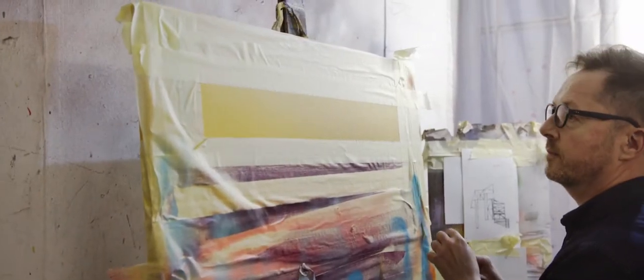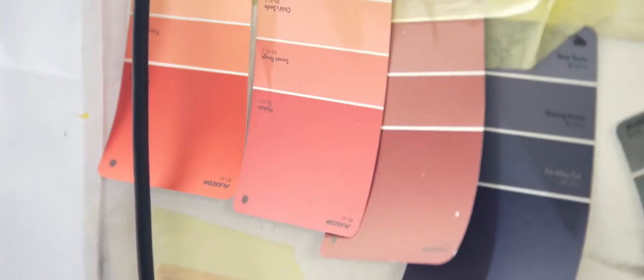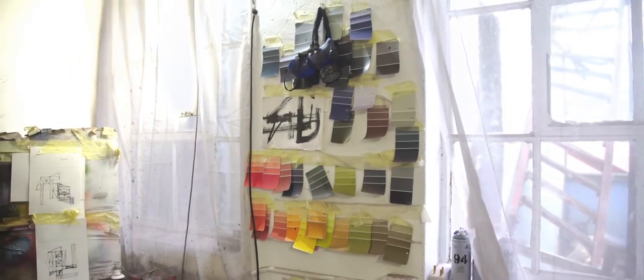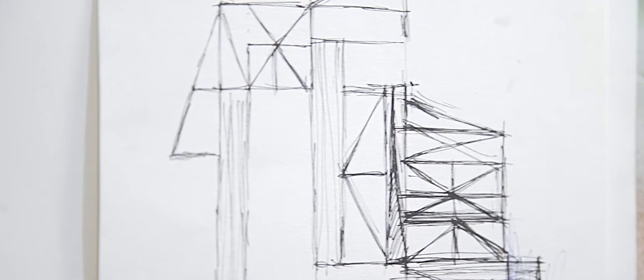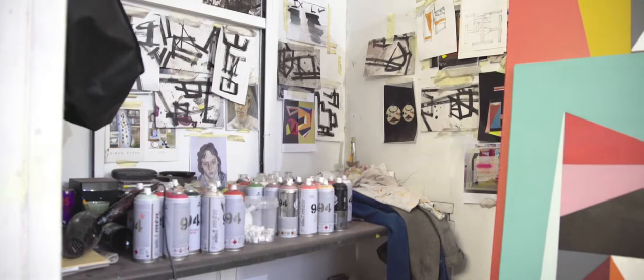What makes these works interesting is that they work within the tradition of abstraction but they do make references to the African landscape. Spear Arts Trust invited me to go to Maputo in Mozambique. In Maputo I did a tour of the Art Deco buildings, and these paintings and the shapes in them are derived from these buildings that I encountered.